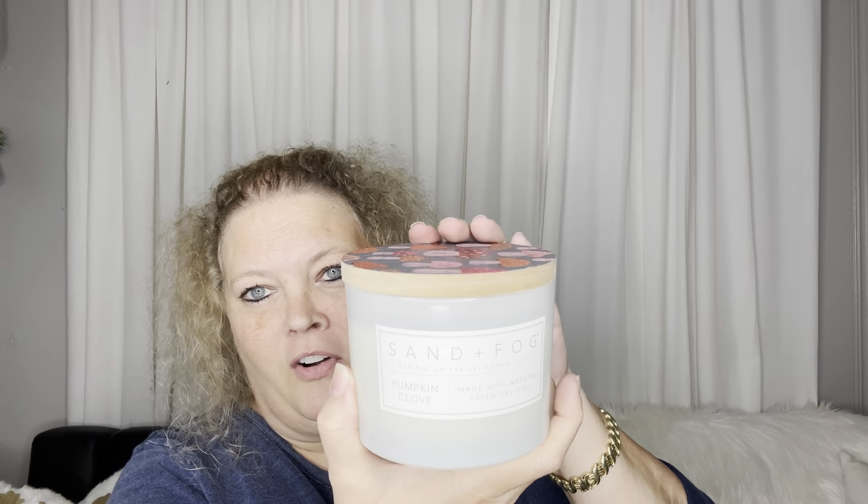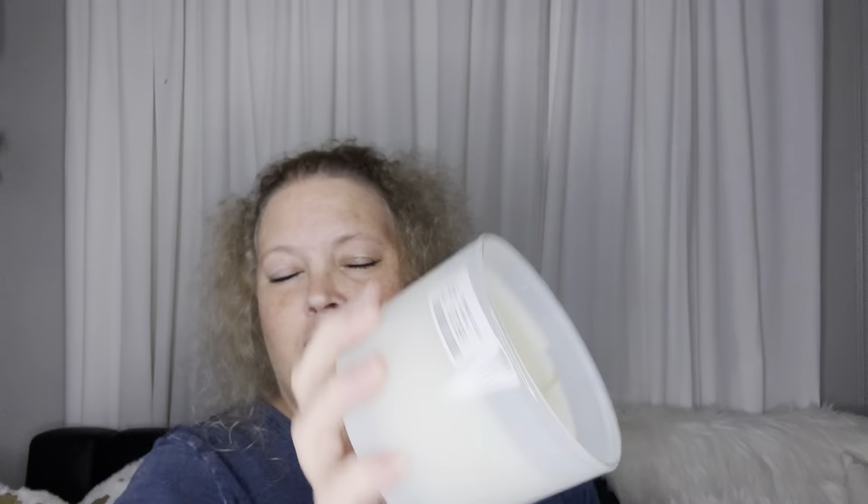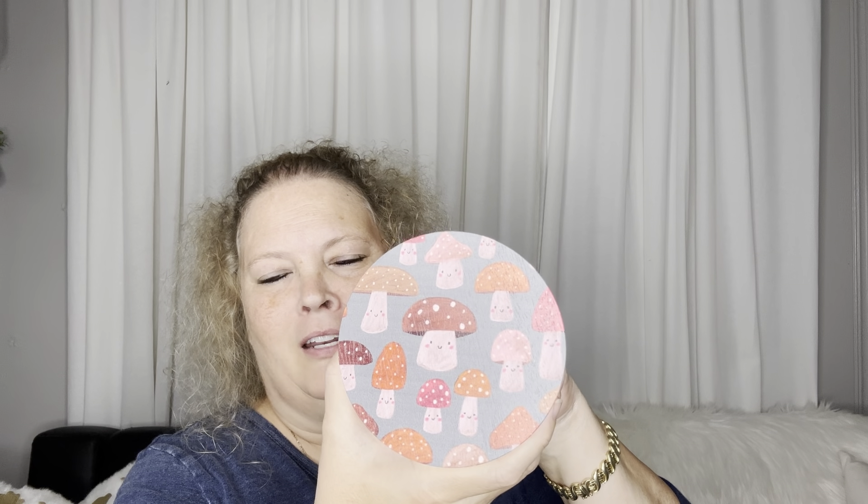This candle smells amazing — it's Sand and Fog, my first one, but lots of people speak highly of them. This one is pumpkin clove, a two-wick candle. I believe it's a dupe for an Anthropologie candle. I have my house decked out for fall already, and look at the cute candle top — so cute! I can't wait to burn that.